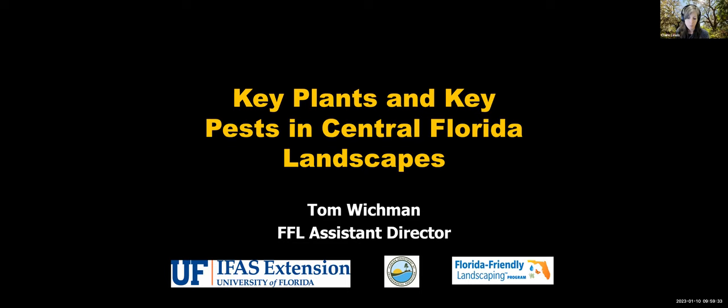You could also put in if you're having a particular problem in the landscape with a pest or a plant. That might be something interesting to talk about later in the presentation. We'll start right at 10 o'clock, so we have just another minute before we get started.